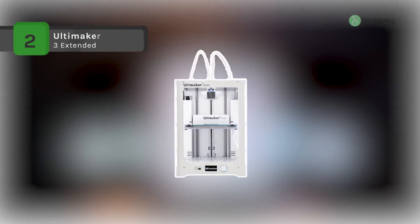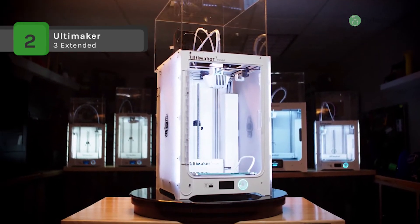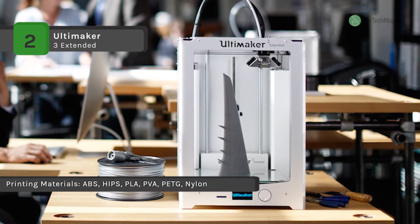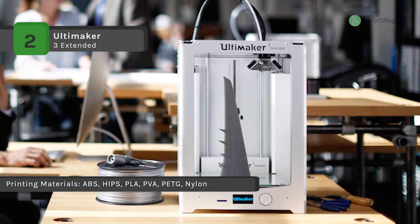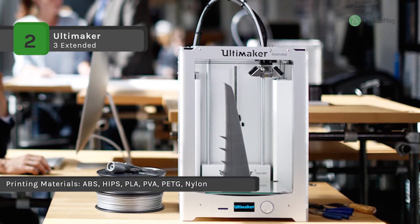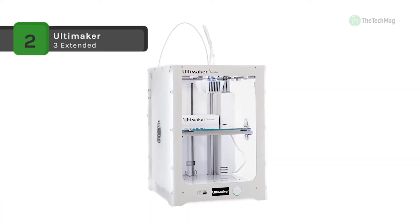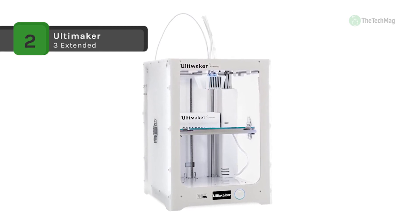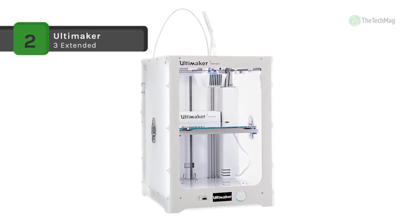The Ultimaker 3 Extended comes with dual extrusion, which combines build and water-soluble support materials to create complex mechanical parts and complex surfaces, or you can choose to print with two colors. It has a unique auto nozzle lifting system that ensures a smooth, professional finish with every print. It also offers swappable print cores for build and water-soluble support materials.